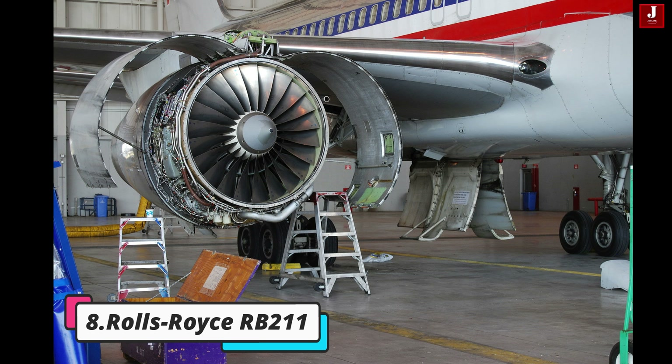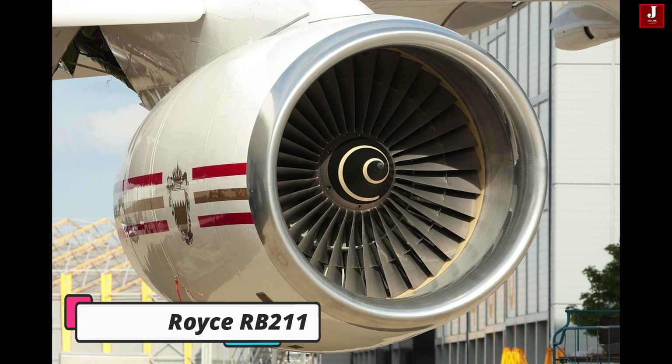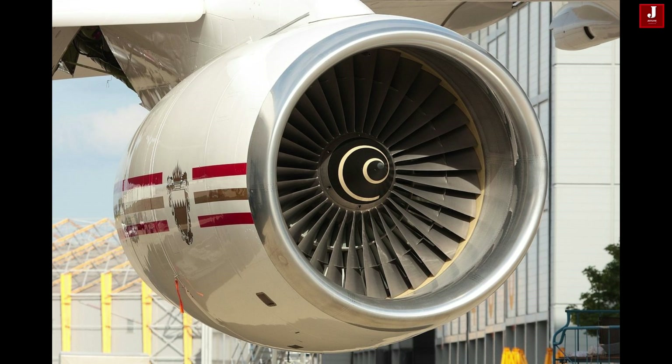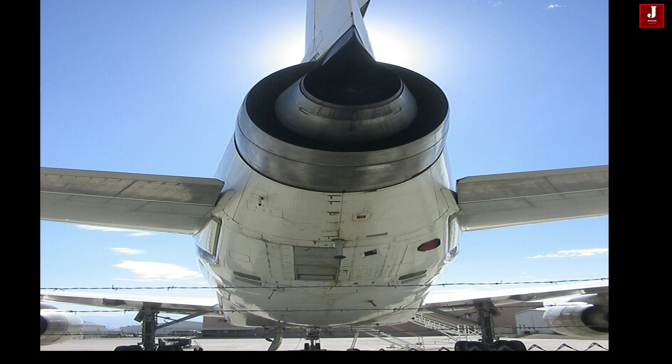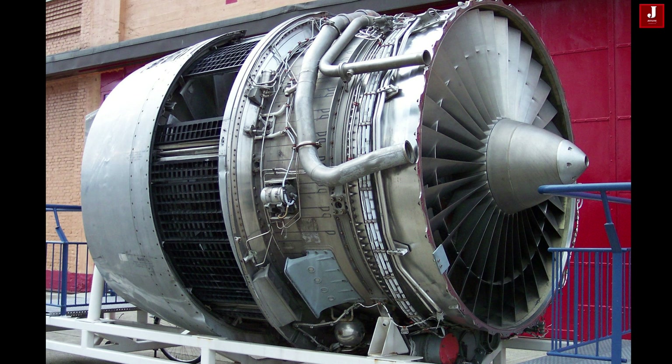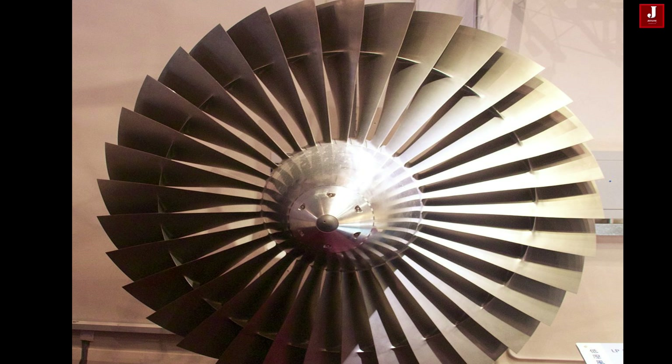Rolls-Royce RB211. Despite its age, the RB211 remains a formidable force in the realm of aviation propulsion. With a distinguished history powering aircraft like the Boeing 747 and Lockheed L-1011 TriStar, the RB211's enduring reliability, performance, and adaptability make it a respected member of the jet engine pantheon.